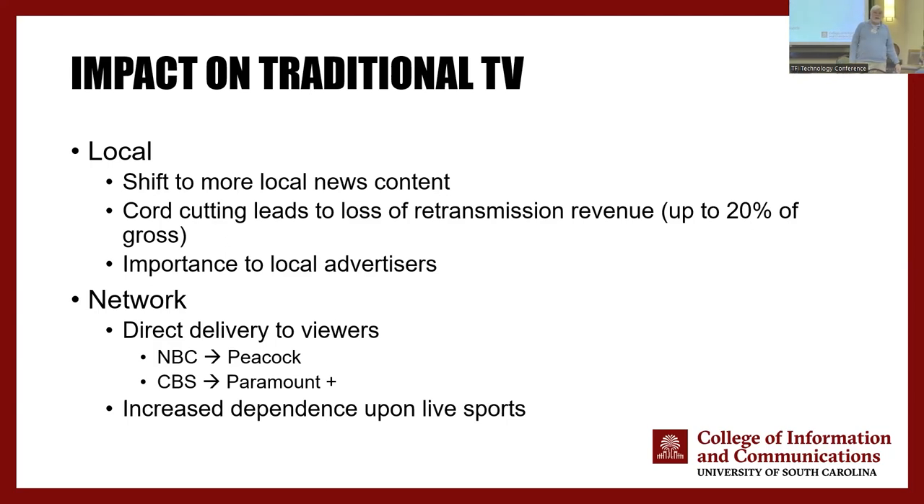Take NBC Universal as an example — there's a huge shift in revenues within that company, because the Comcast division is going to have much more revenue than the NBC division. There's a critical impact for local advertisers. Some are going digital, but the big thing is increased dependence on live sports by broadcasting. You're going to see a lot more competition and bidding up of sports rights — especially in cities like Austin with the University of Texas joining the Southeastern Conference, which I call the greatest television conference. The University of South Carolina got $60 million last year from our deal with the SEC network.